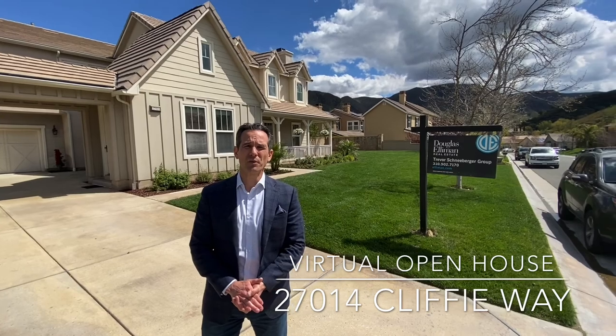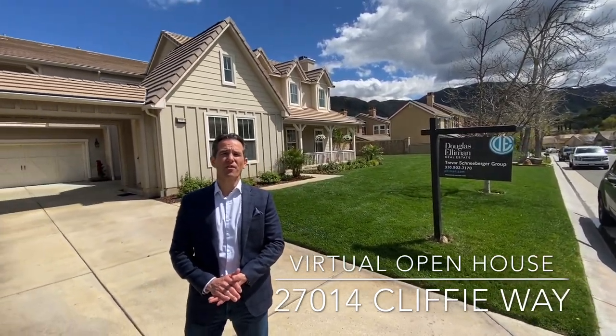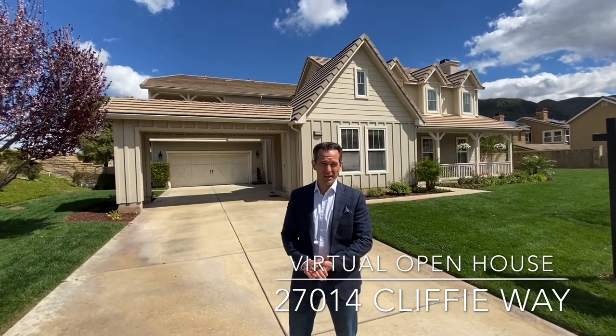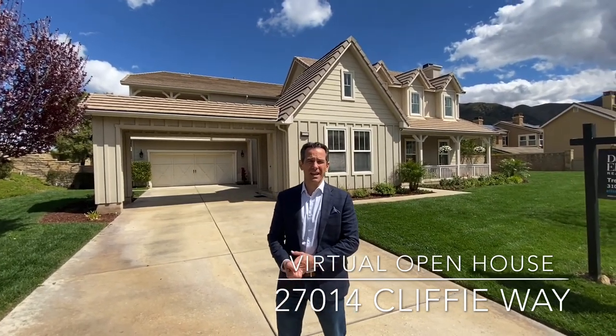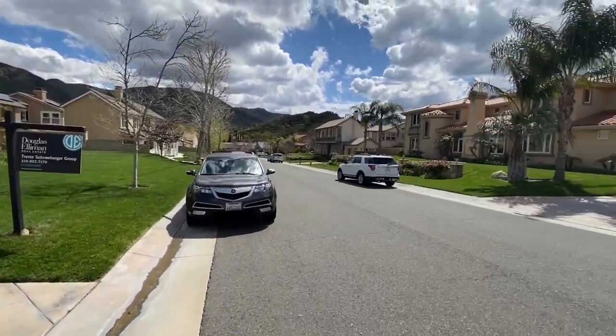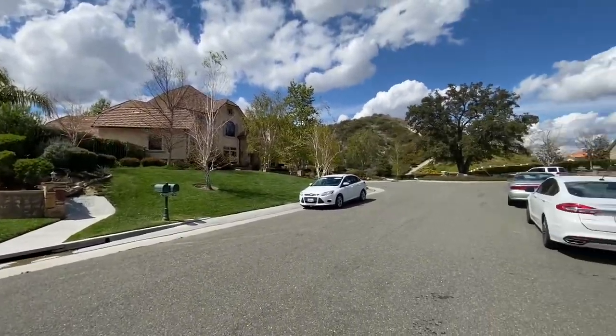Hello, Trevor Schneeberger here from the Trevor Schneeberger Group. We're coming to you from our newest listing here in Santa Clarita at 27014 Cliffy Way in the Sand Canyon area. We're doing a virtual open house today and wanted to make sure you've got a great tour of this home. We are in the Sand Canyon area which has views of the Sand Canyon Country Club golf course, the canyons and the mountains.